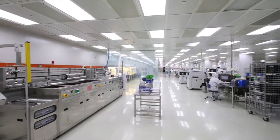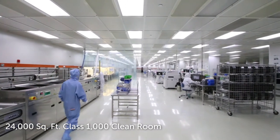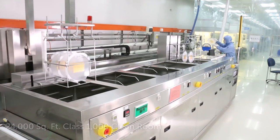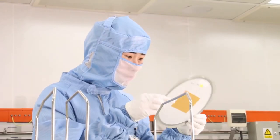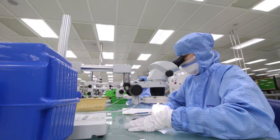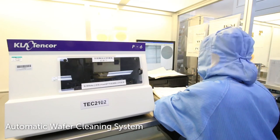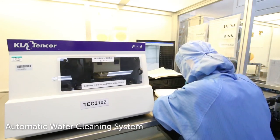CTS's T-Engine facility has a 24,000 square foot class 1000 cleanroom. High volume piezoelectric components for hard drive suspension heads requiring handling of small components get processed in this cleanroom. Among many other automated systems, T-Engine's cleanroom leverages an automatic wafer cleaning system.